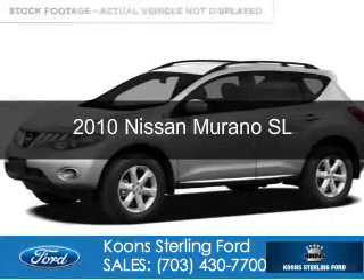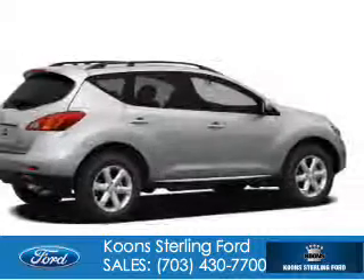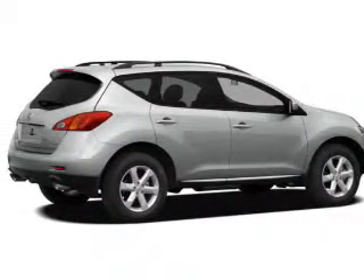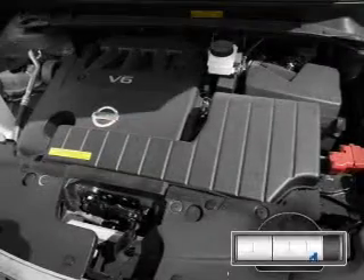This is a used 2010 Nissan Murano, powered by all-wheel drive, a 3.5-liter six-cylinder engine, and an automatic transmission.